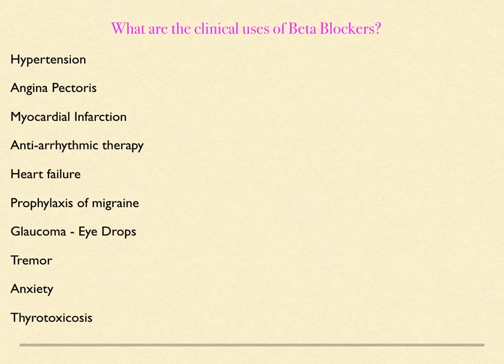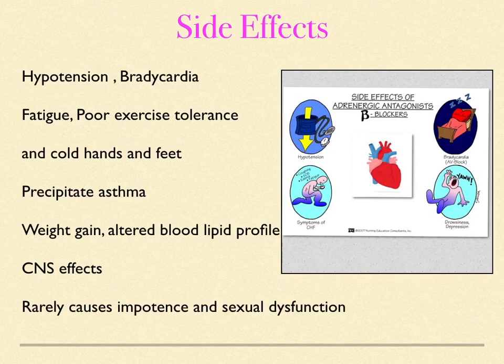The side effects of beta blockers include: hypotension, bradycardia, fatigue, poor exercise tolerance, cold feet and hands, precipitation of asthma, weight gain, altered blood lipid profile, CNS effects, and rarely impotence and sexual dysfunction.